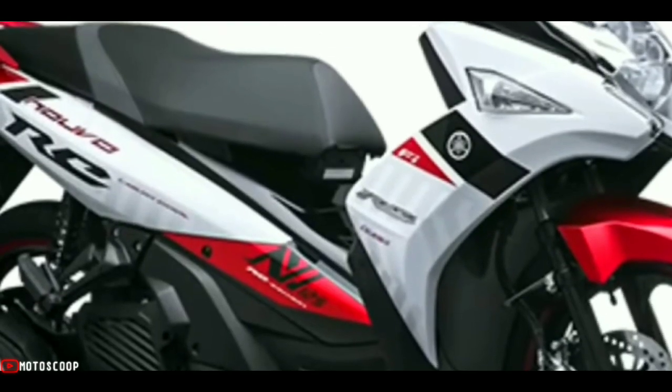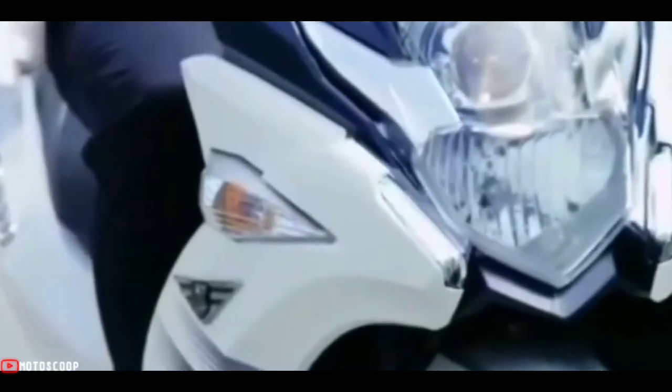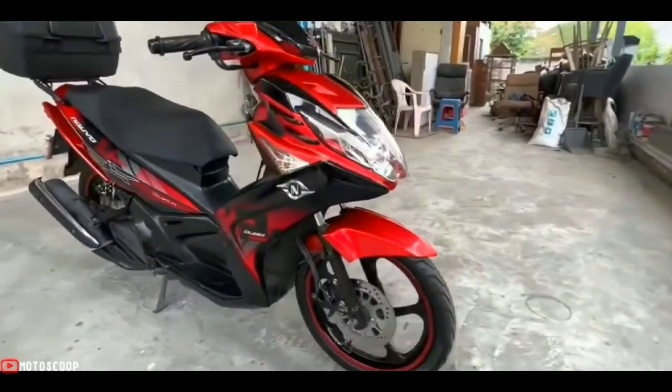In addition, the Yamaha Nuvo SX also uses a telescopic front suspension with disc braking, while the rear suspension is a dual-shock model with drum braking.